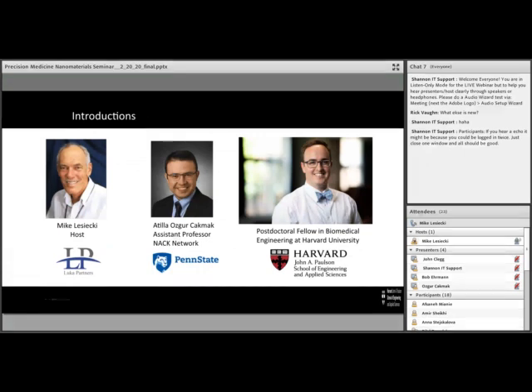Let me make some introductions today. On the left, that's me, Mike Lasecki — I'm your host. I work at LUCA Partners. Joining me in the background today is Shannon, our IT support person, and many of you have heard from Janet Pinhorn, our communications liaison for this webinar series. Thank you to both Janet and Shannon for their production efforts. Also joining us today as an additional discussant is Uskar Kakmak — he's assistant professor at Penn State University and a member of the NAC network.